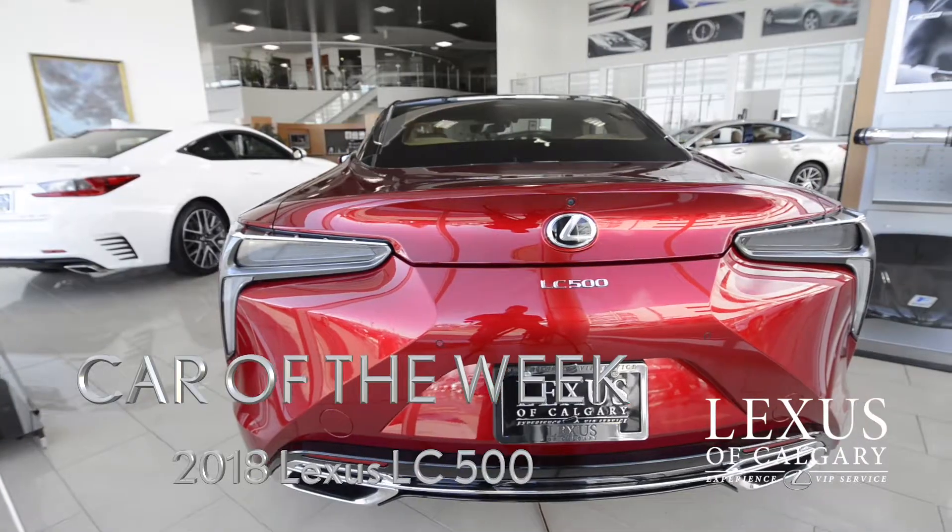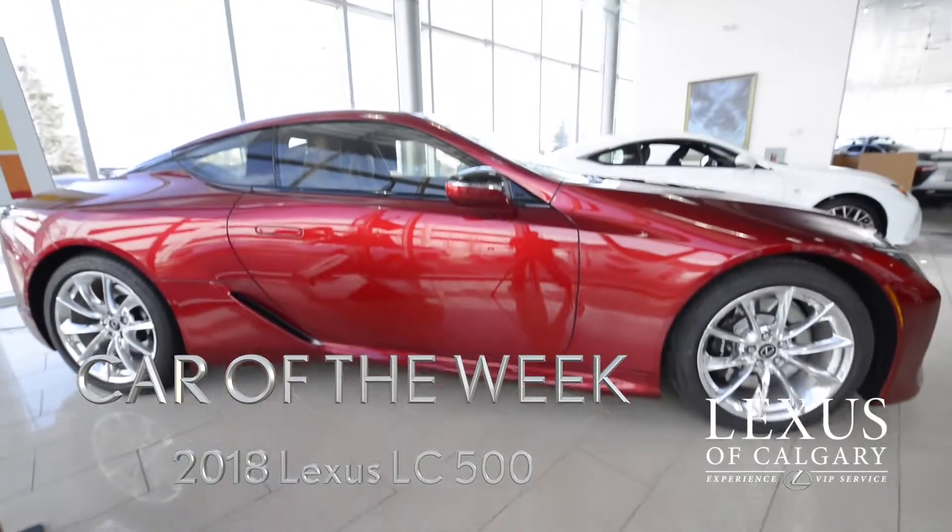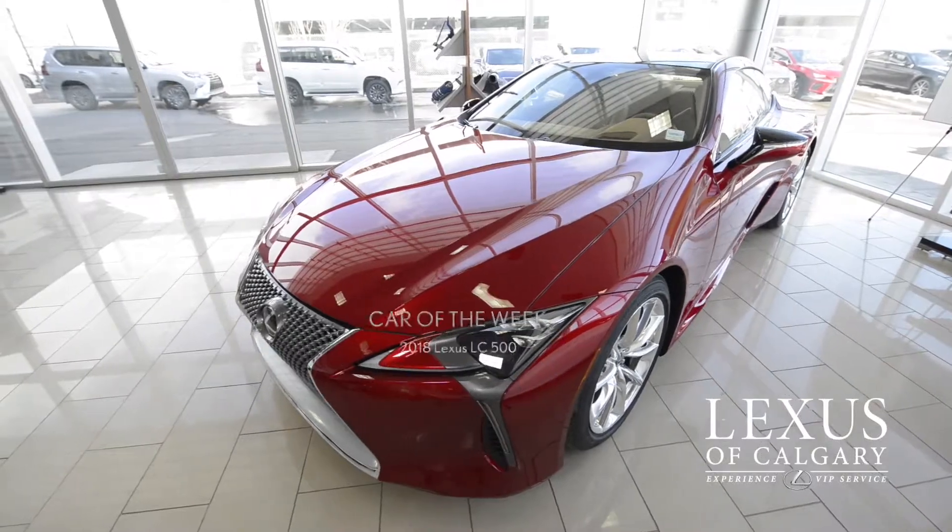Here is the car of the week. It is a beautiful LC 500. I've never seen one actually that's even on the pre-owned market. This has under 100 kilometers on it.